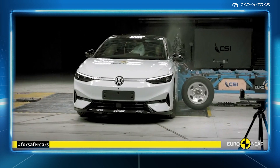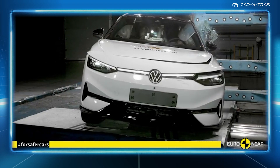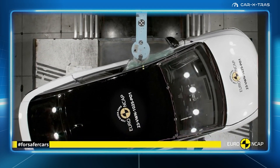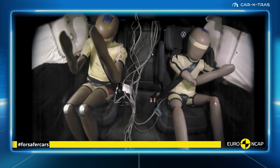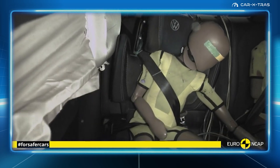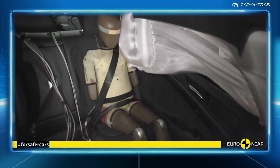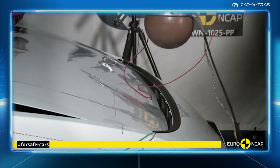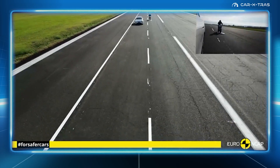Scoring full points in the side barrier test as well as the more severe side pole test, for the full-width rigid barrier impact, protection of all critical body areas was good, with decent results for both driver and passengers. The ID.7 is also equipped with child presence detection, a system which issues a warning when it recognizes that a child or infant has been left in the car, with its vulnerable pedestrian protection and safety assist systems being comparable to the BMW 5 Series.